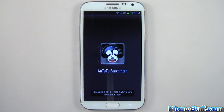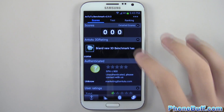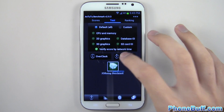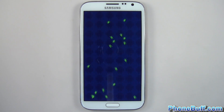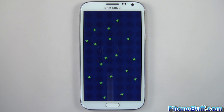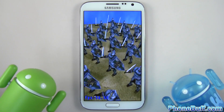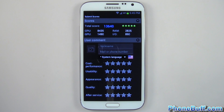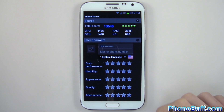Let's go ahead and run the Antutu benchmark first. I'll run the benchmark and skip through the whole process so you can see the end result. I'll go to the test tab and hit start test and skip to the end score. The benchmark is done and it scored 13,640.